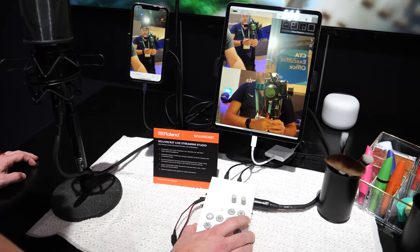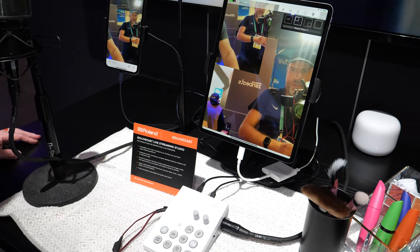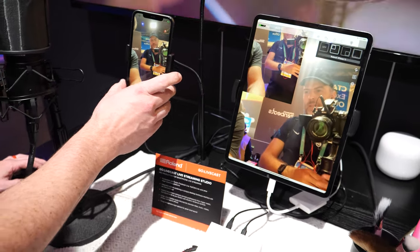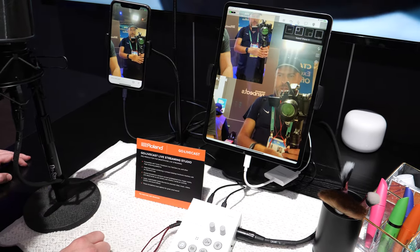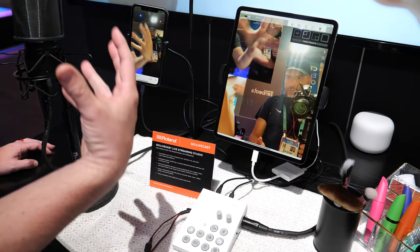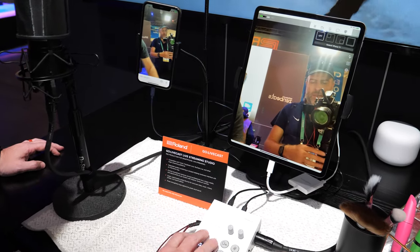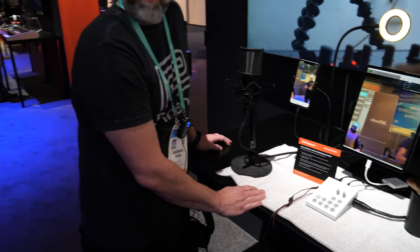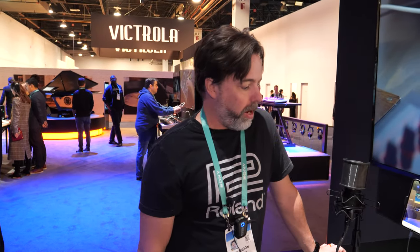So any content the phone has access to, you can overlay. One person can do a multi-camera angle, high-production-value broadcast to Facebook or YouTube. It's portrait mode but you can switch everything to landscape, or do a combination. Two video channels, and any amount of audio or video content based on what you have on the phone — making it a super easy computerless setup for broadcasting.